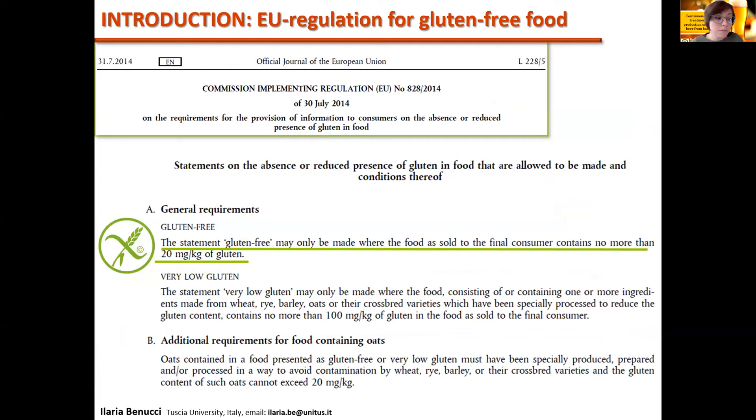The Codex Alimentarius Standard and the European Regulation 828-2014 established a gluten concentration below 20 mg per kg for gluten-free food, whereas the range of gluten content in barley malt beers may vary from 10 to 4,000 mg per kg in some industrial beers. For this reason, consumers affected by Celiac disease can safely drink only beer surrogates, which significantly differ from authentic beer in terms of aroma and taste.